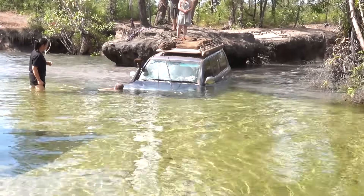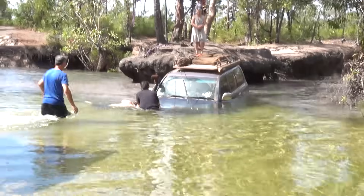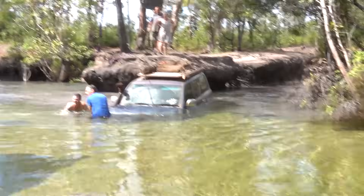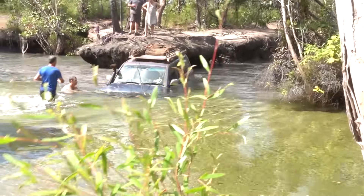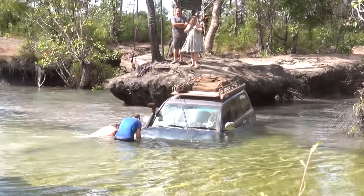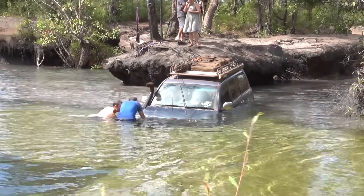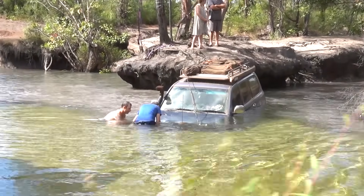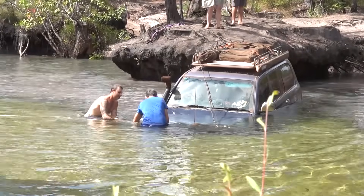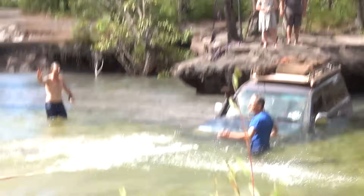The driver should have had his strap connected to the front and should have had it inside his window so he could throw the strap to someone ready to help him. So these people are doing the best that they can to help in this situation, and there's no other option — the driver says tie it to the bull bar, which is not designed to be used to tow a vehicle out underwater, stuck in sand. Here it goes.